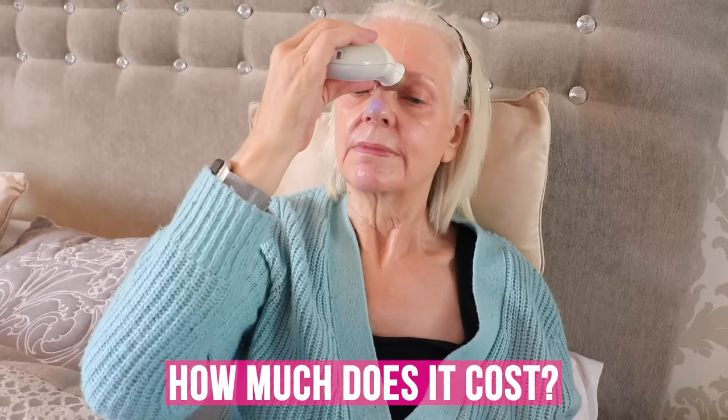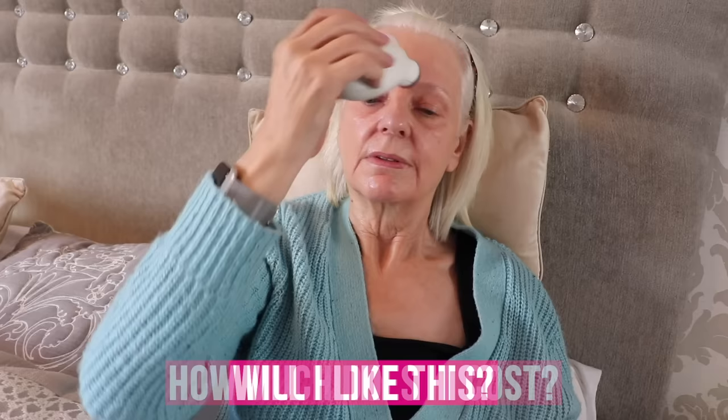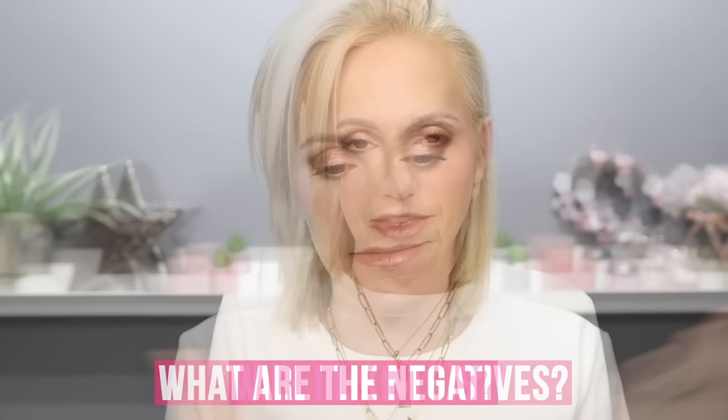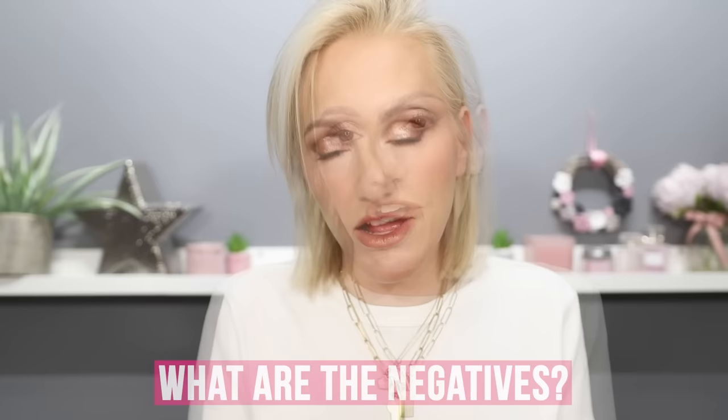Some people report a metallic taste in the mouth as a side effect. The price is around £300, but there are a lot of offers to be had — I would never buy this at full price, always check discount codes. It's suitable for all skin types. The negatives: the initial outlay is expensive, and you also have to buy specific conductive gels to use with it, though you can use a regular ultrasound gel from Amazon quite inexpensively. If you have a pre-existing medical condition, consult your doctor before use.